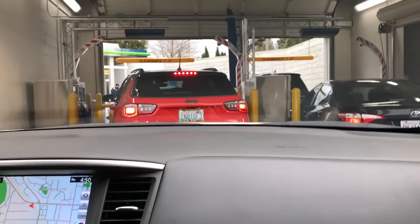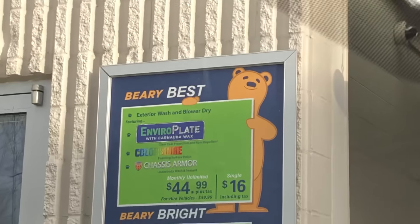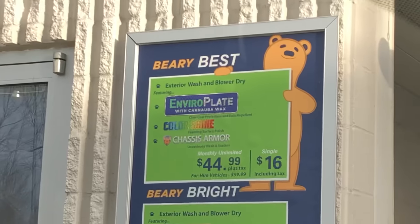Holy cow, it's crumbling. We're going to be getting the $16 wash today. Holy cow, did this thing get expensive.